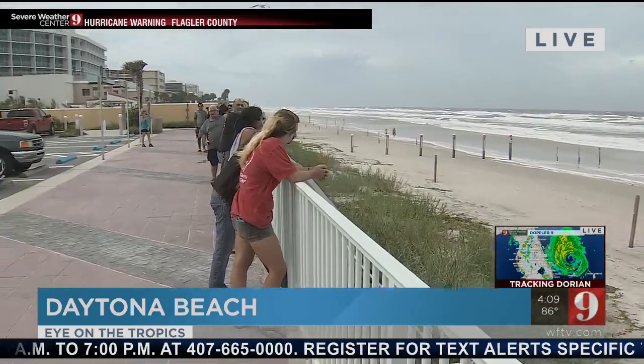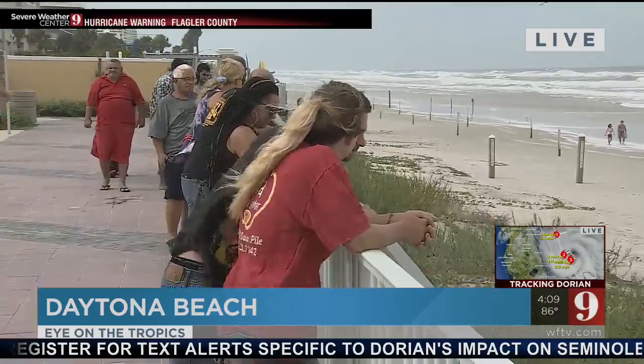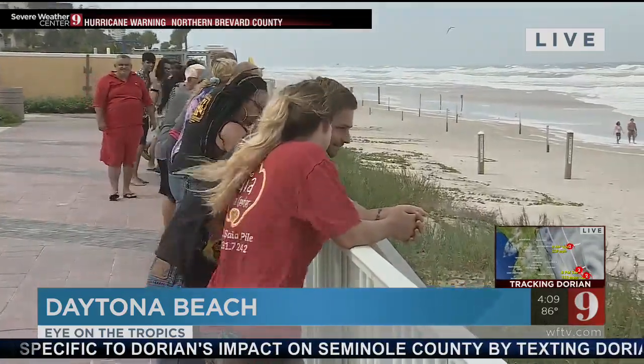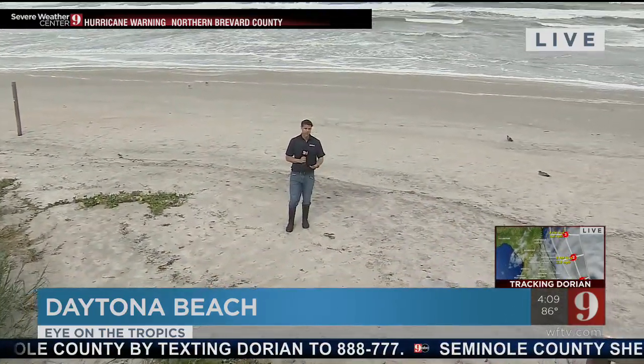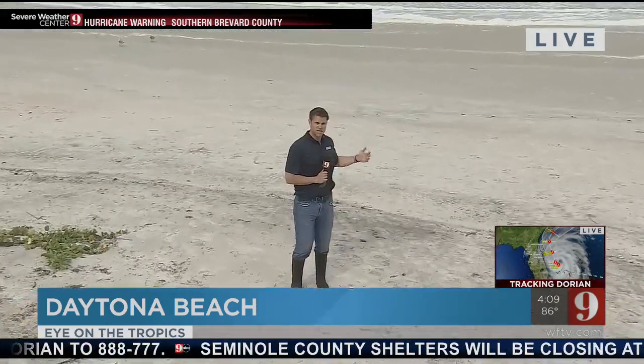A lot of people have been out here all day going to the beach, taking pictures, taking video of the surf and the currents, just trying to get a glimpse at what may be coming with this hurricane making its way up towards our coast. For now, conditions are not too bad — no rain, just a little bit of wind and a little bit of rough sea.